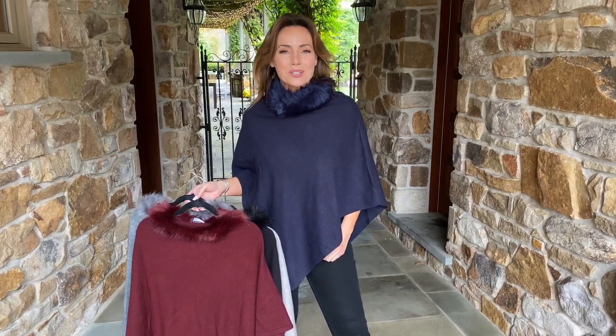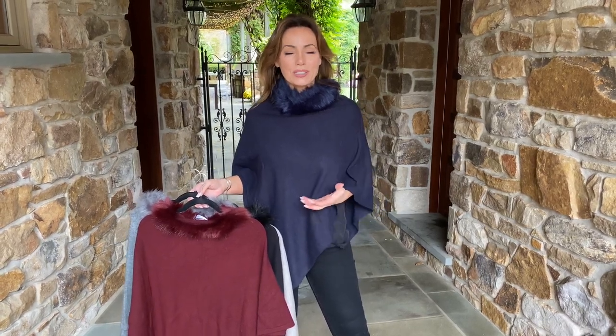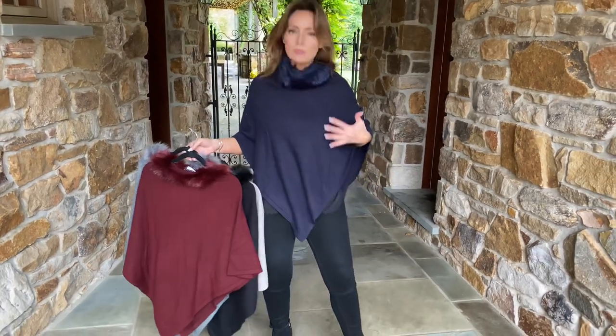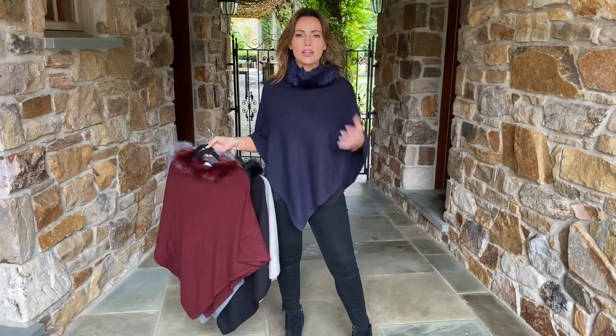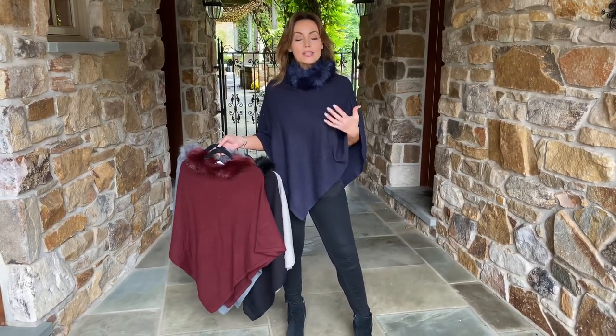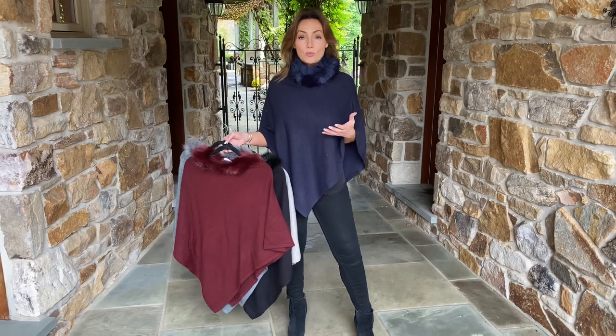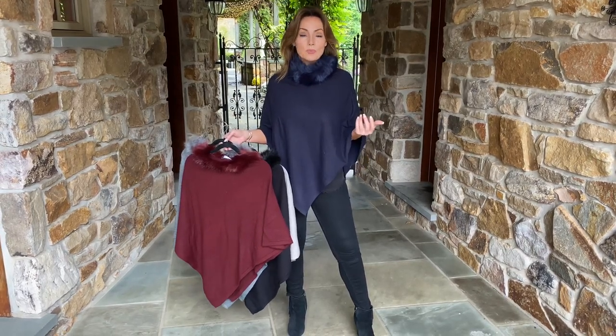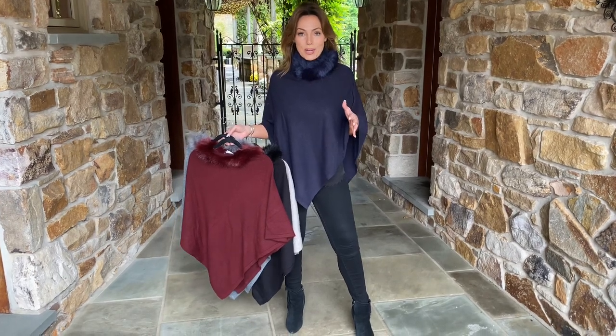One of the best things to have for fall and winter is a great little layering piece. This is a poncho — super simple, really flattering, throw it on over anything. It has a great little faux fur at the neckline, and it's really meant so that you can wear it all the time like you would a cardigan, or throw it on when you want to be a little bit warmer and you're running out of the house. It's super simple either way.